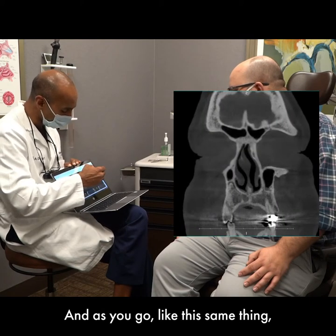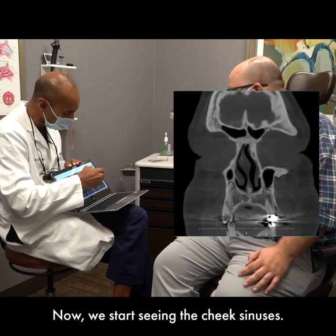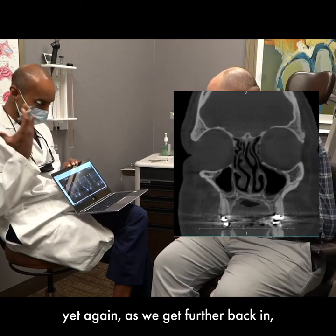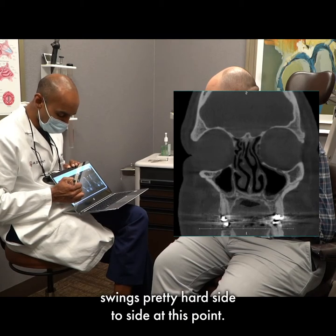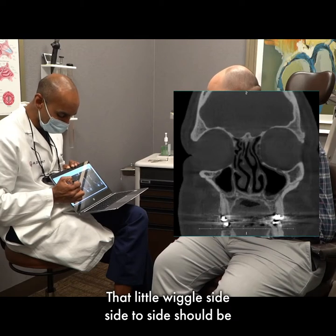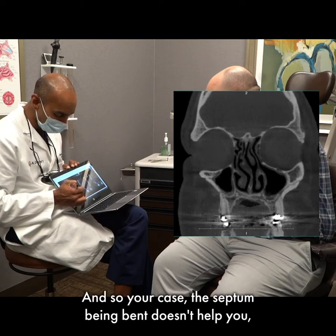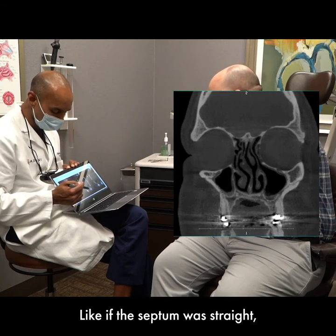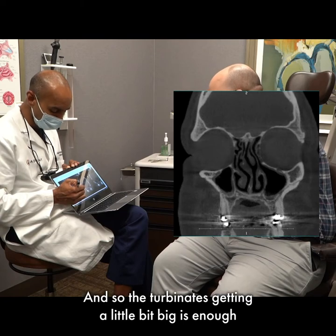Sinuses still look pretty good. As we go further back, same thing — septum still kicked over, turbinates still a little bit big, sinuses still look pretty decent. Now we're starting to see the cheek sinuses, and those are also looking okay. As we get further back, things start getting a little more problematic. That septum swings pretty hard side to side at this point — that little wiggle side to side should be just dead down the middle. Turbinates are big on both sides. The septum being bent doesn't help, and it also takes away some of the wiggle room for the turbinates — if the septum were straight, the turbinates could get a little big and not bother you. But because the septum is bent, there's just not much wiggle room in there, and the turbinates getting a little bit big is enough to shut you down.